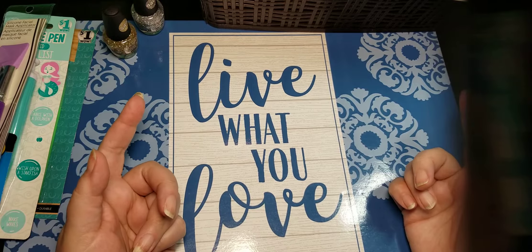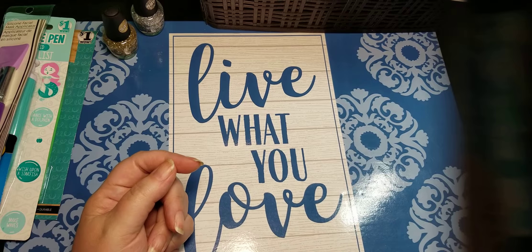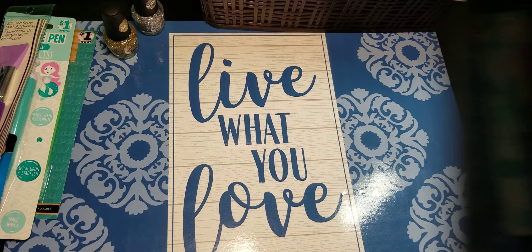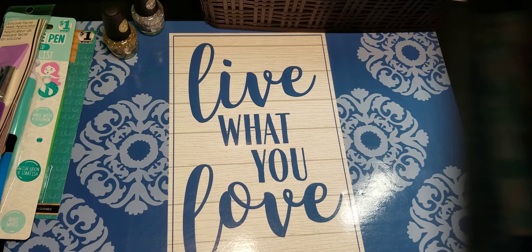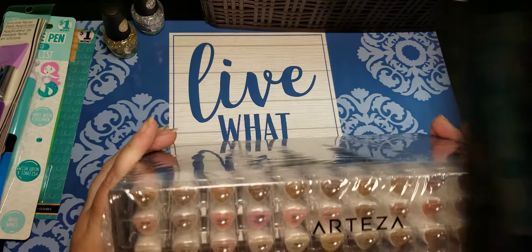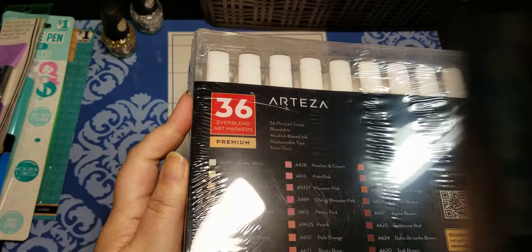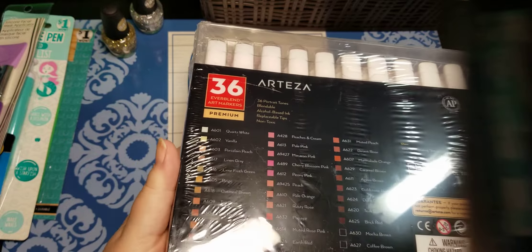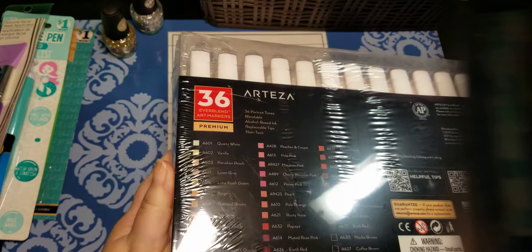I also bought — because it was on sale and I had a coupon — the skin colors of the Arteza alcohol markers, but I don't have that with me so I can't show it to you. Oh, they were right next to me. Seriously. So it's a pack of 36, all skin colors. I cannot wait to start using this. Very, very excited. I haven't used the Everblends before and these are great for the skin tones, but I'll use them wherever. I definitely wanted to branch out with my skin tones.